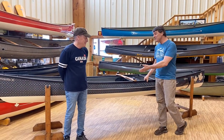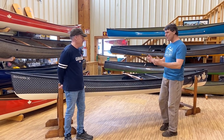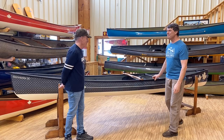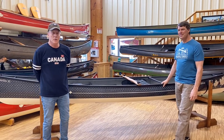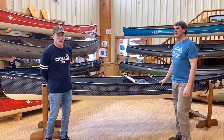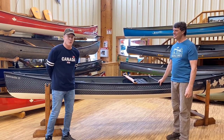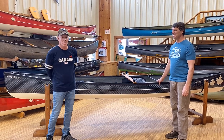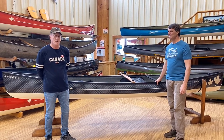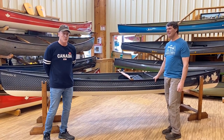Brad, this is a beauty. Why a Swift Canoe? Why a Swift Kiwaden? What is the significance for you? Bill, thank you very much. I have had the privilege of living in Canada a number of times throughout my life, and Canada has become part of my life. When I started doing my due diligence for the canoe of my dreams, it became rapidly apparent that Swift Canoe was going to be the place to build that canoe. And when I saw the Canada package, it was a sealed deal.